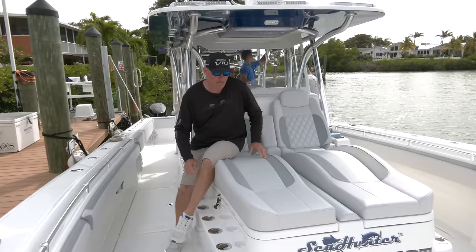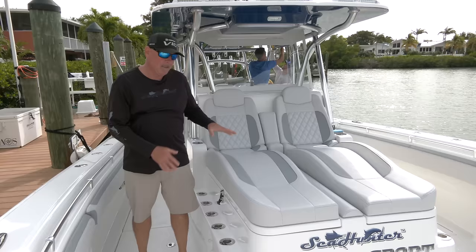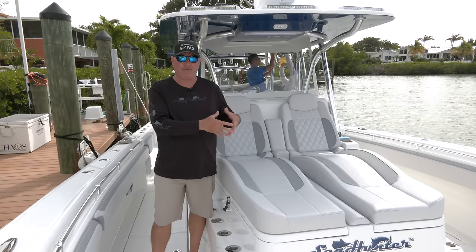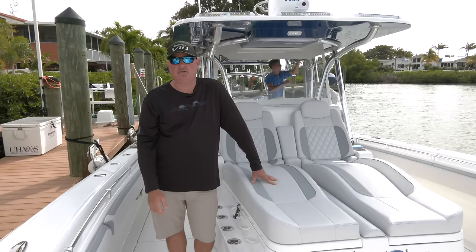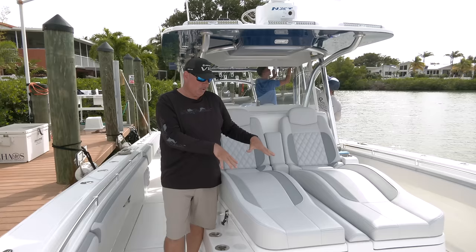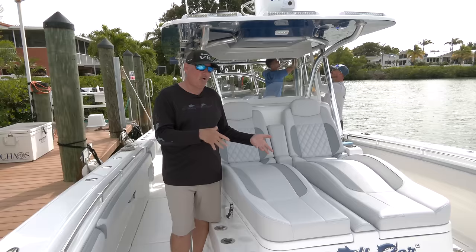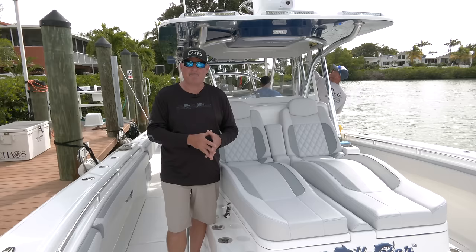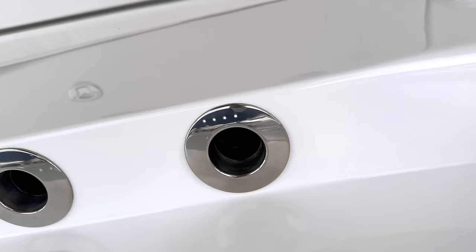Up here we've got two ultimate super comfortable loungers — there's just plenty of room, certainly for two and probably even a third adult in the middle. More importantly, these are massive refrigerated and freezer boxes — one on either side. You can have two refrigerators, a refrigerator and a freezer, or two freezers. If you wanted to, you'd never have to carry ice again. They work at the dock and out on the water, keeping your food and beverages cold just like your home refrigerator — or you could use them for fish or even storage.